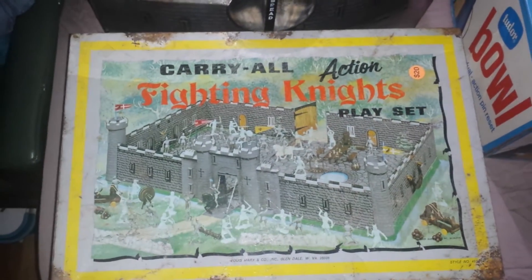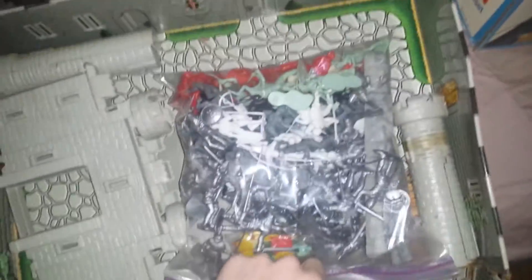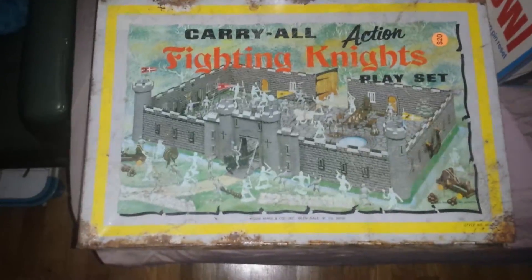One of the things that I was really happy about finding was this really neat Marx Toy Company Fighting Knights playset. I paid $20 for it. I think I could probably get $40 or $60 — I'm hoping to double or triple my money. If you open it up, it's a whole playset with all the knights and the castle pieces. The inside is in really, really nice condition. The only issue is rust on the outside of the case. It's marked Louis Marx Company, Glendale, West Virginia. Really cool — for $20 I couldn't pass it up.